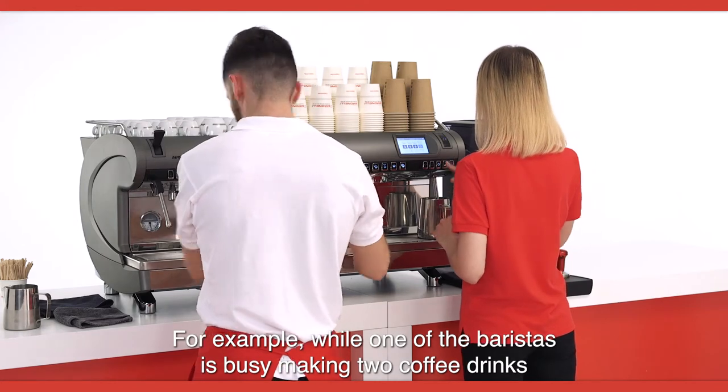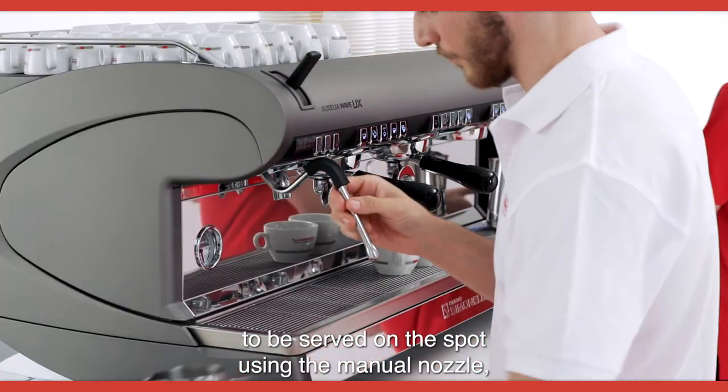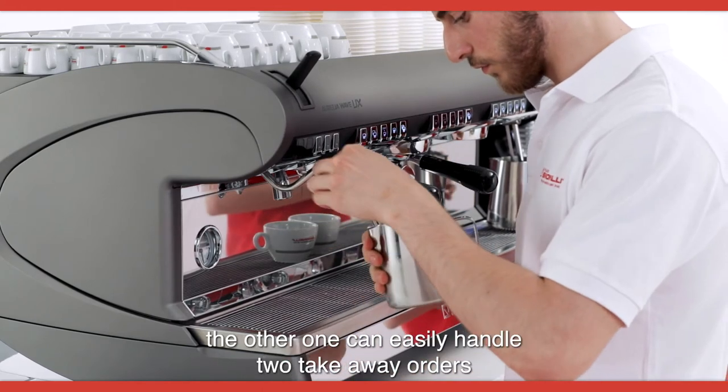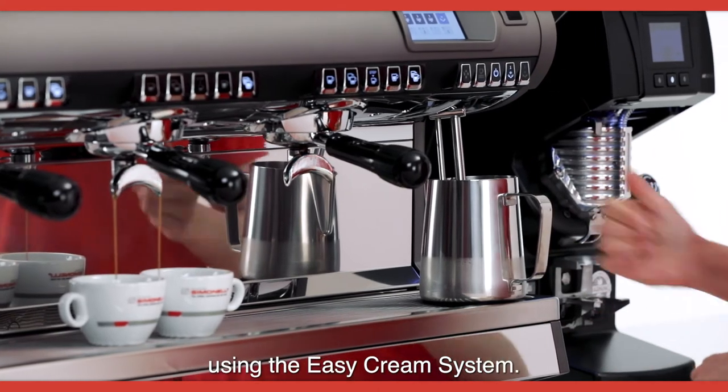For example, while one of the baristas is busy making two coffee drinks to be served on the spot using the manual nozzle, the other one can easily handle takeaway orders using the EasyCream system.